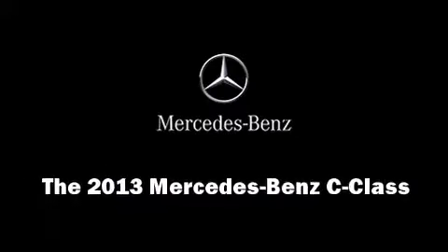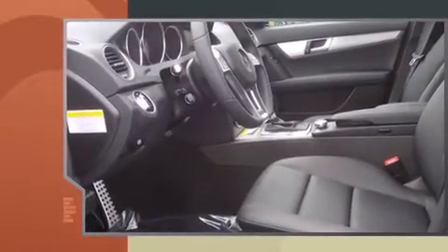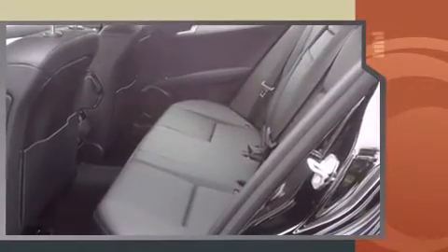Climb inside the 2013 Mercedes-Benz C-Class. This four-door, five-passenger sedan is ready to drive off the showroom floor. A turbocharger further enhances performance while also preserving fuel economy.